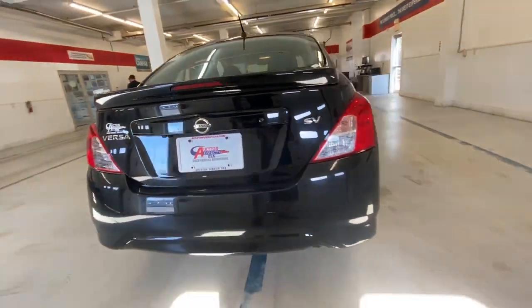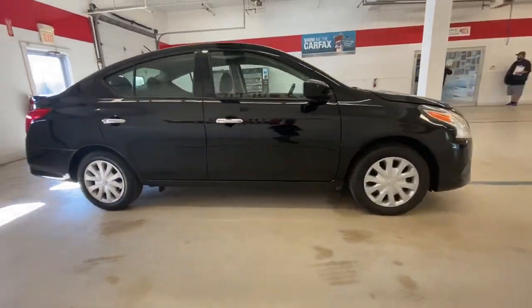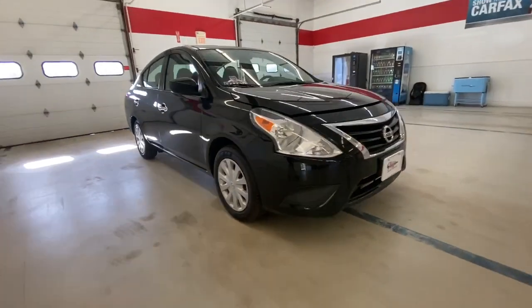Who knew you could have so many upscale features in an efficient compact sedan? See for yourself when you take this well-appointed Versa out for a test drive. Our professional staff looks forward to giving you...